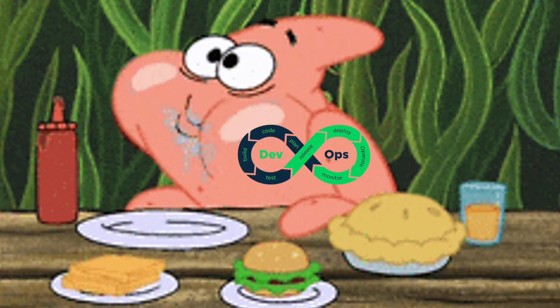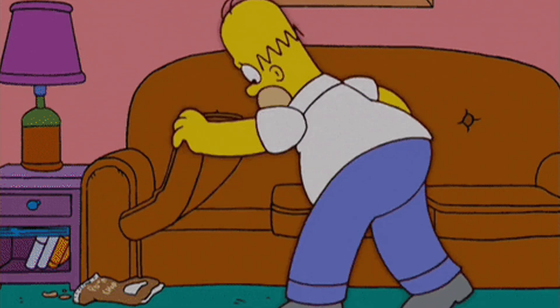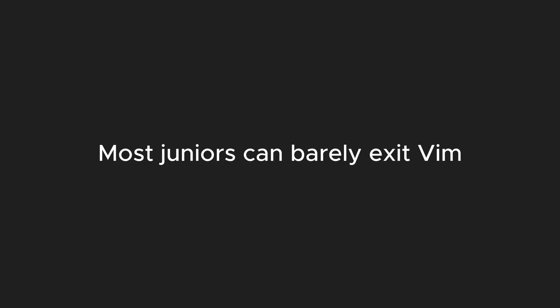But here we are. Here's the truth: DevOps is eating beginners alive. And it's not because DevOps is bad — it's essential. But the problem is the learning curve is steep, the tooling is fragmented, and no one's out here giving beginners the map. You're expected to just know how to wire things together, debug a container that won't start, and secure a database from day one. Spoiler: most juniors can barely exit Vim.